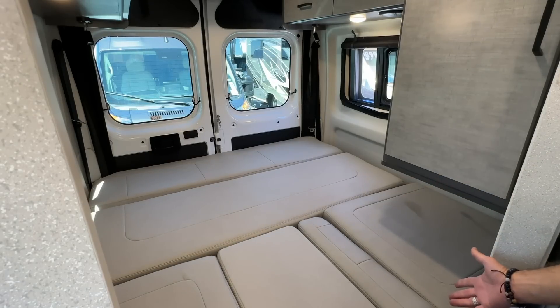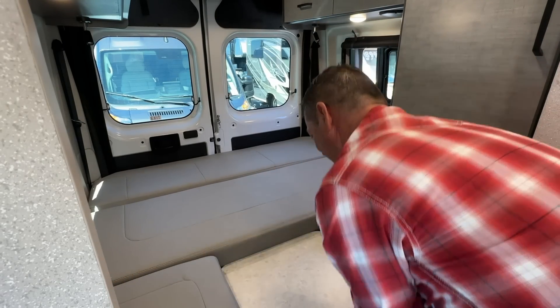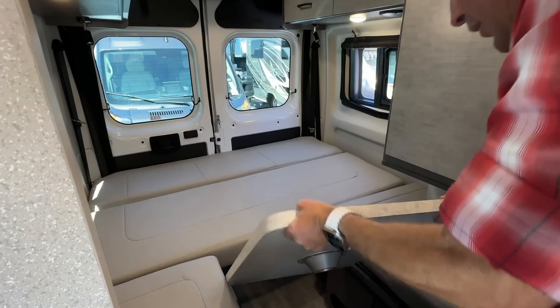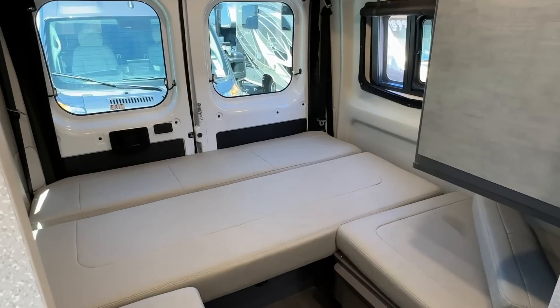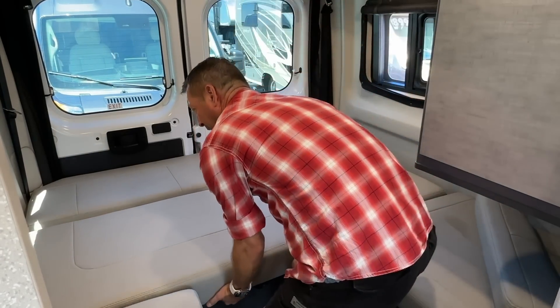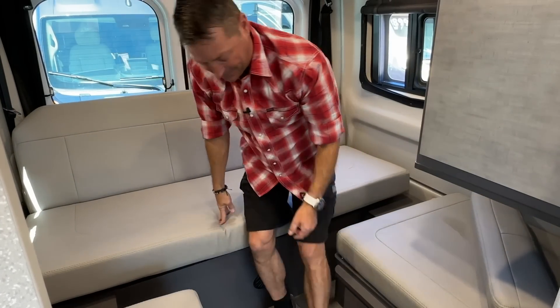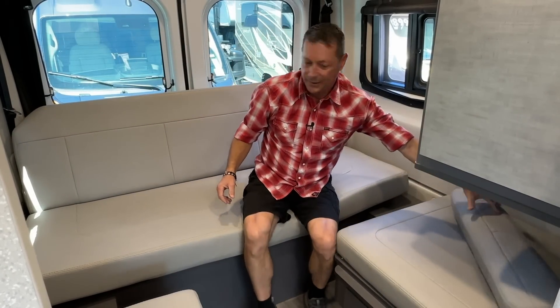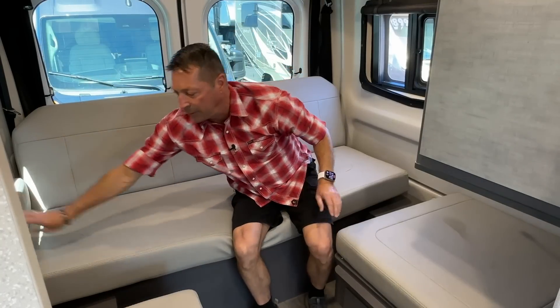To reverse this in the morning, you just reverse it — this goes back up, this cushion gets set aside, the table goes off to the side. You lift from this side, it brings up the back, and there you go, back to normal. This little cushion goes here. Pretty smart, and you're good to go.